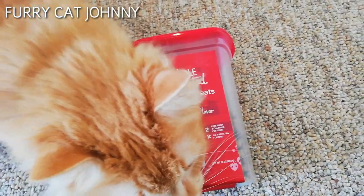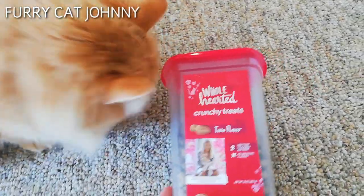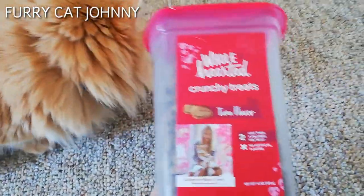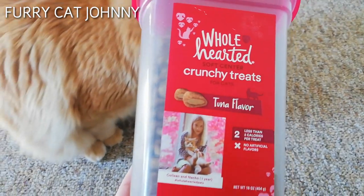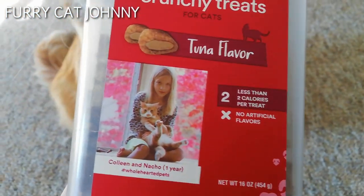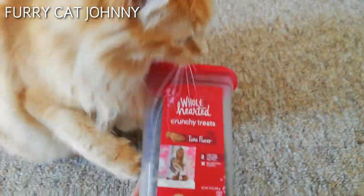Hi guys, so today I'm going to show you what Johnny Treats is. This is cool-hearted crunchy treats and it's tuna flavor. It says less than two calories per treat and no artificial flavors.